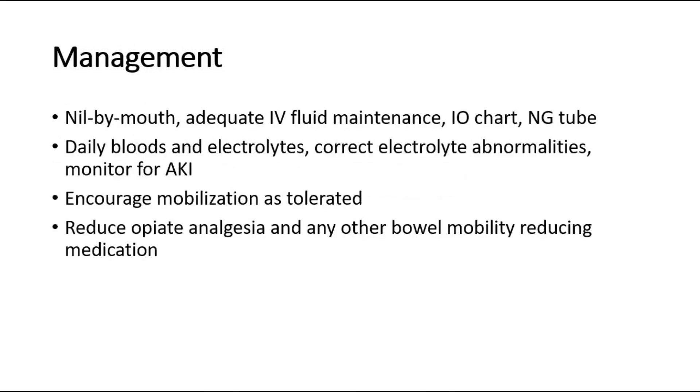After excluding serious pathology like anastomotic leak, the management for postoperative ileus is mainly conservative: nil by mouth, ensuring adequate maintenance intravenous fluids, and starting a strict fluid balance chart to monitor input and output. Daily bloods including electrolytes should be taken. Correct any electrolyte abnormalities and monitor for acute kidney injury. Encourage mobilization as tolerated, and reduce opiate analgesia and any other bowel motility-reducing medication.